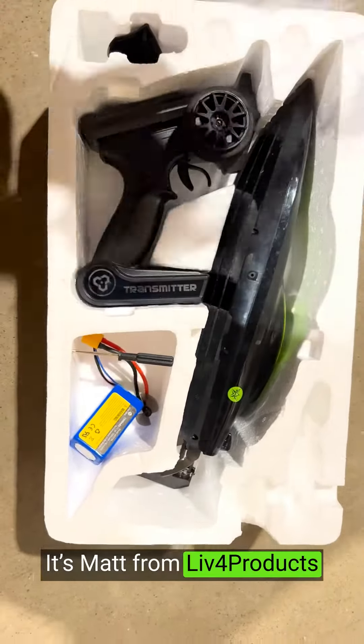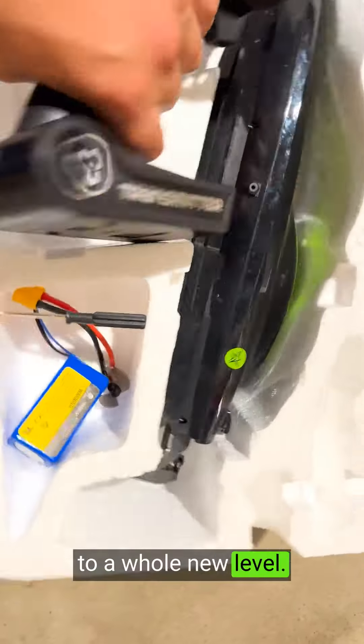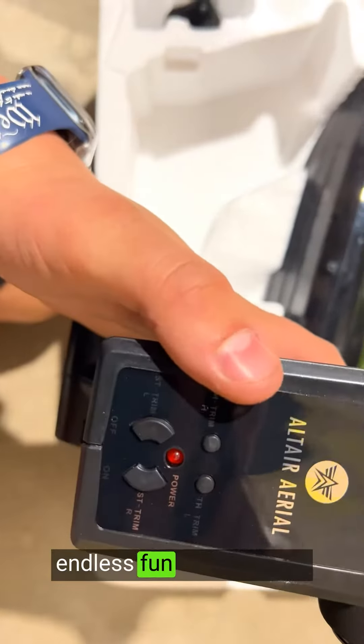Hey, it's Nat from Litford Products. The Altair Brushless RC boat has taken my remote control boat experience to a whole new level. This high-speed boat delivers exhilarating speed, impressive features, and endless fun on the water.